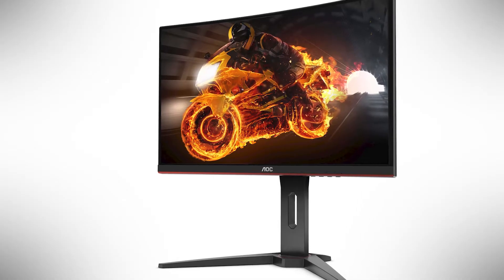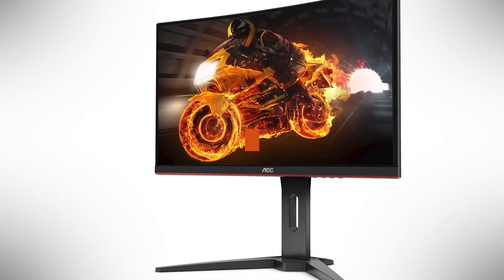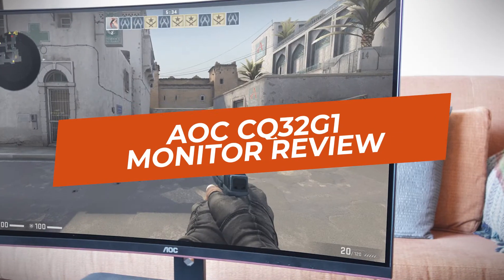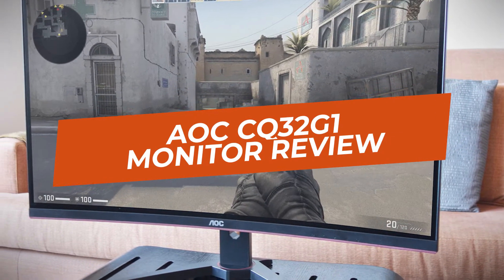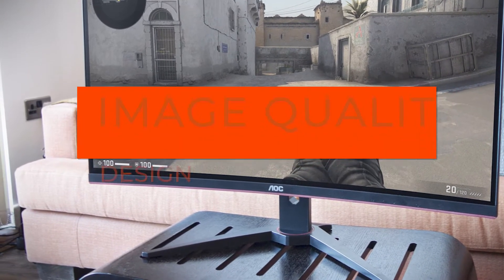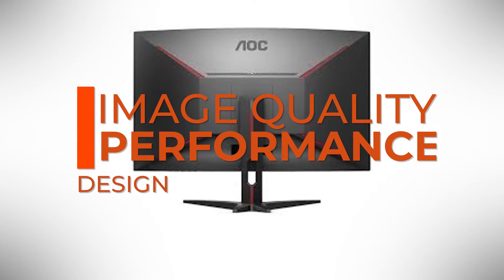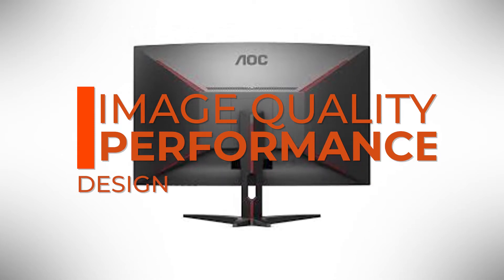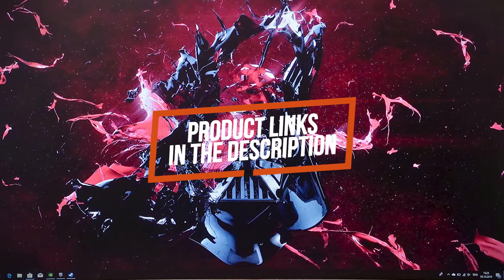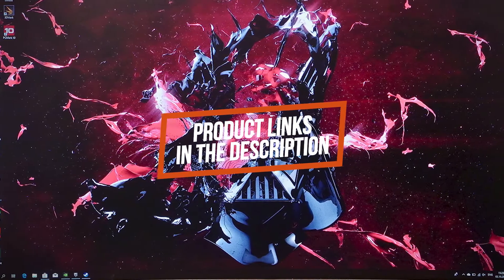Hey guys, in this video we're going to be checking out another best gaming monitor, which is the AOC CQ32G1. We will see how it stacks up against similar and newer gaming displays in terms of image quality, performance, design, and value for the price. If you want more information and updated pricing on the product mentioned, be sure to check the links in the description down below.